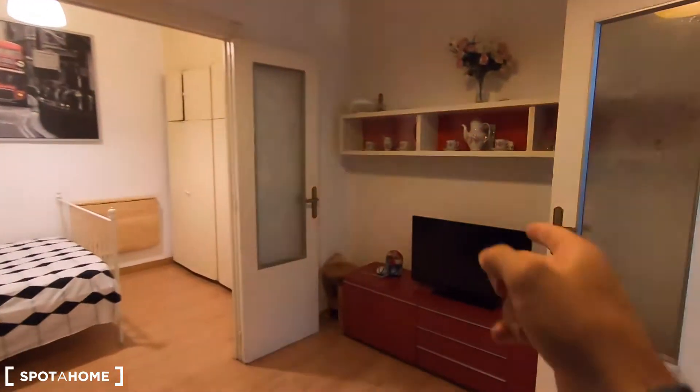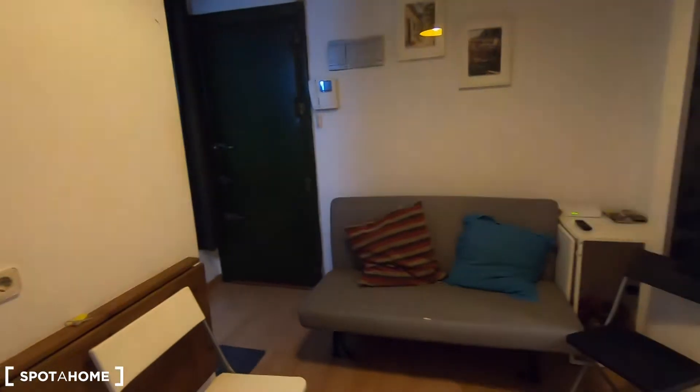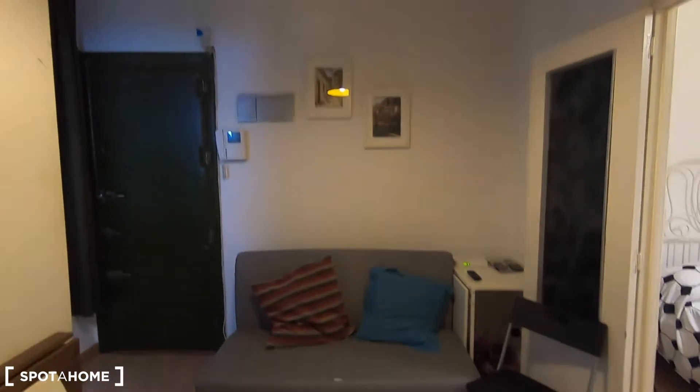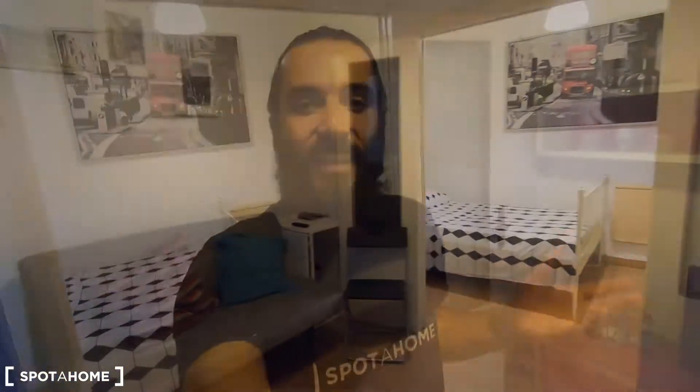And that's the living room, with your television. You have shelves over there to keep your stuff and this sofa — I believe you can turn it into a bed in case you have some visitors. And that's all I can show you today from this interior one bedroom apartment located in Calle de la Palma, remember in Malasaña, only 5 minutes walking from Tribunal Underground Station.